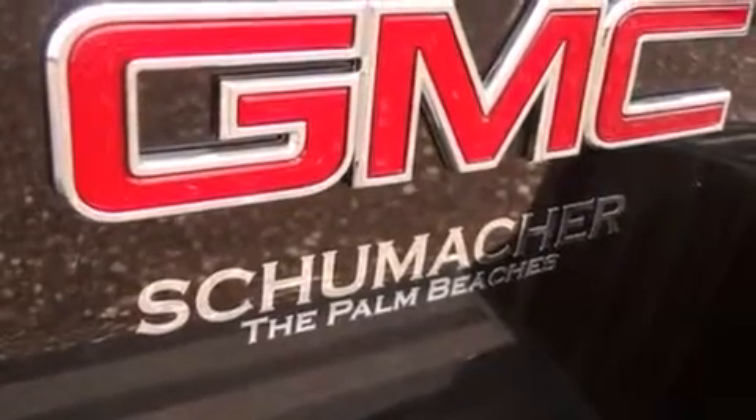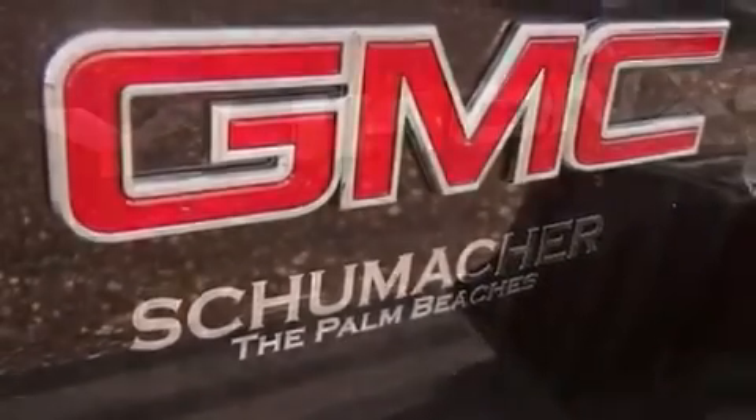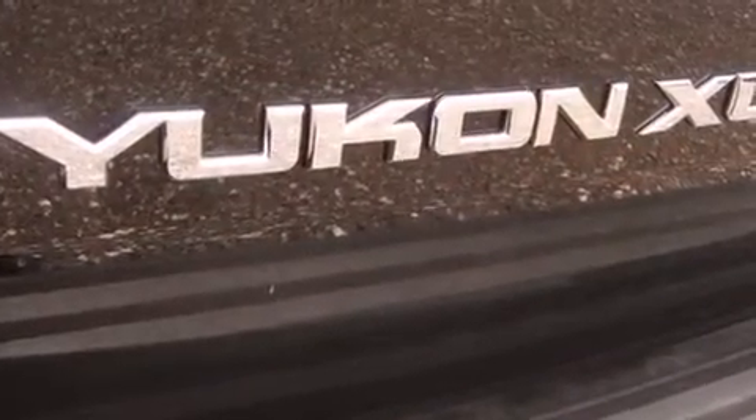Air conditioning with automatic climate control, traction control, and the heated seats can warm you up in seconds, keeping you and your passengers comfortable the whole trip.